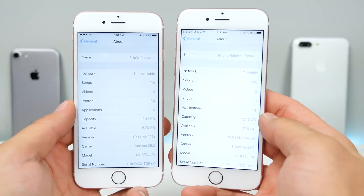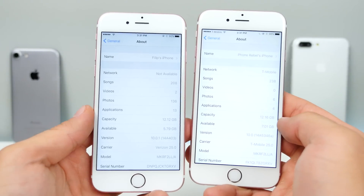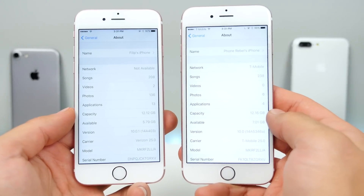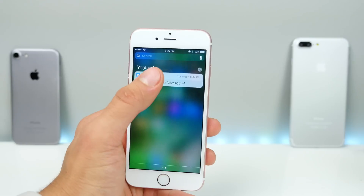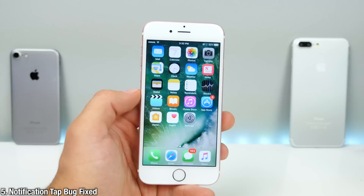iOS 10 Gold Master does occupy more space — instead of leaving you with 12.16 GB capacity, now you only get 12.12 GB. Not a big difference, but this latest build does occupy more space on your phone. Also, there was a notification tap bug where it would freeze — that's been fixed in this latest Gold Master.